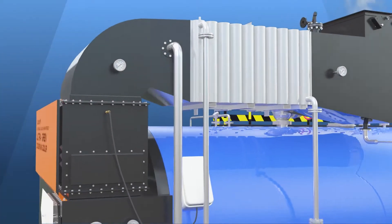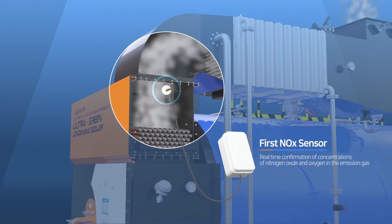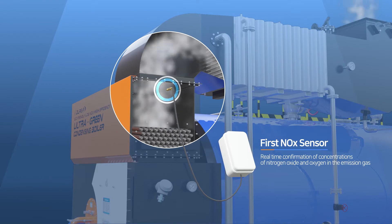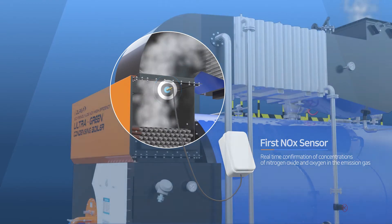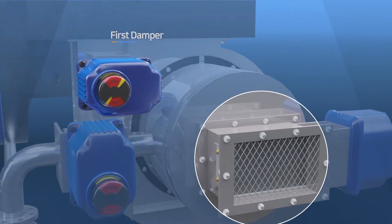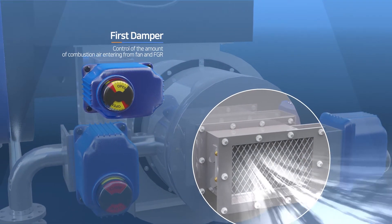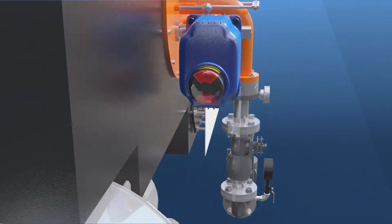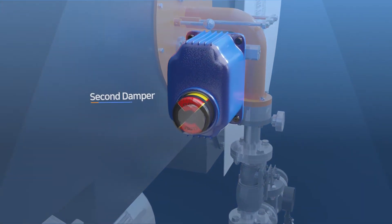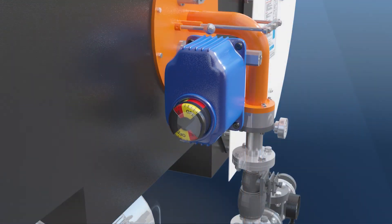In the first stage, the first NOx sensor measures the concentration of NOx and oxygen in the emission gas in real time. The first damper controls the amount of combustion air entered from the fan. Also, the second damper controls the amount of gas entered into the burner to achieve an optimum air-to-fuel ratio.